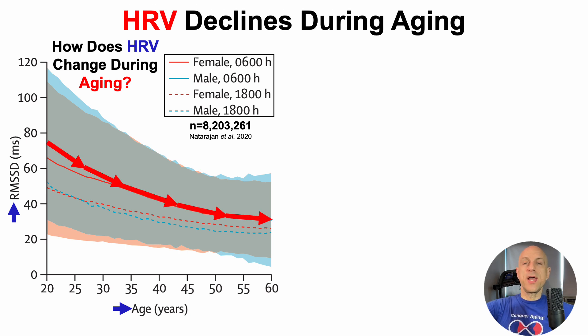I covered this in other videos — if you're interested, check out the heart rate variability and resting heart rate playlist. Beyond 60 years, heart rate variability continues to decline.